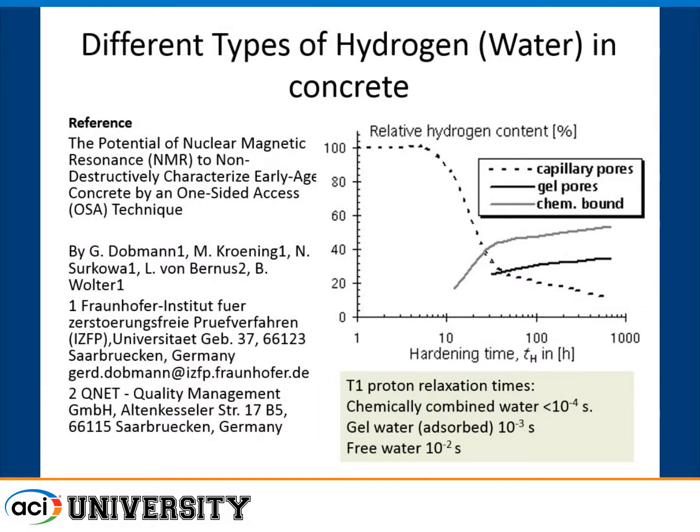I'm not an expert in nuclear magnetic resonance, but this relaxation time of water after you release the magnetic field — if it's free water, it happens in the very short term, shown by the dotted line. Chemically combined water or water held on surfaces at a nano level has a completely different time signature. So we can filter that out and look only at the free water in the pores — the liquid water in concrete.